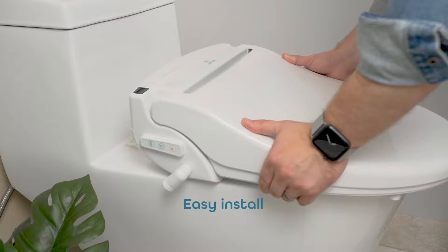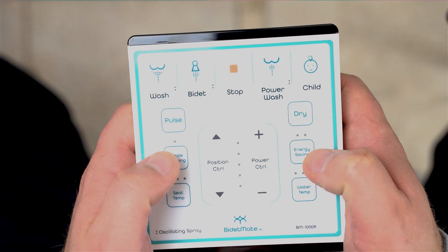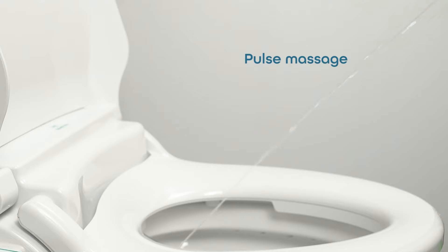I absolutely love this bidet toilet seat. It is so high quality and was easy to install. It's going to save me a lot of money in the future and also allows me to feel cleaner in general. I'm really glad that I settled on this one and I'm very pleased overall with this purchase.